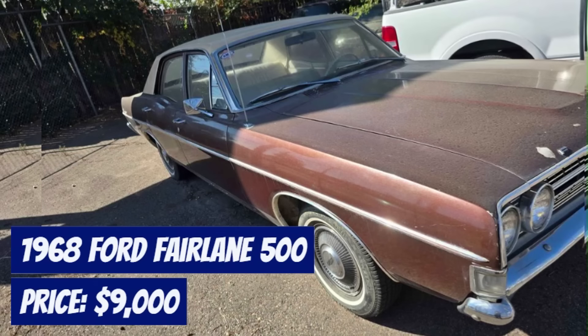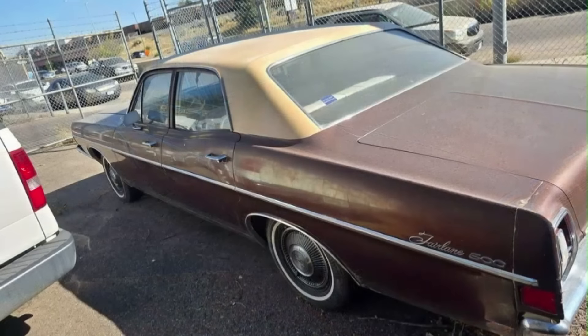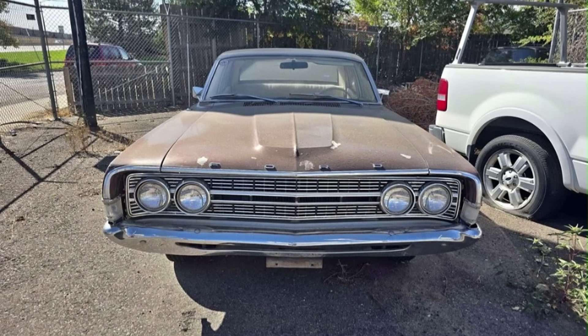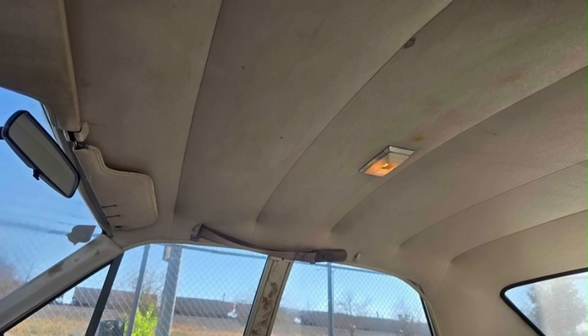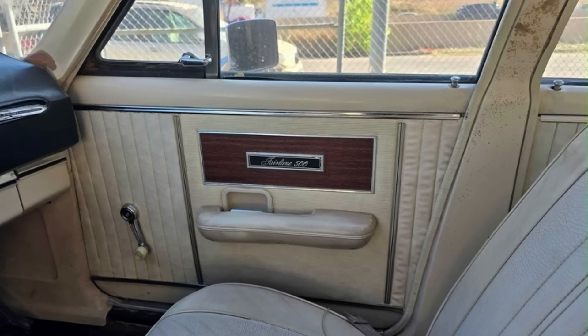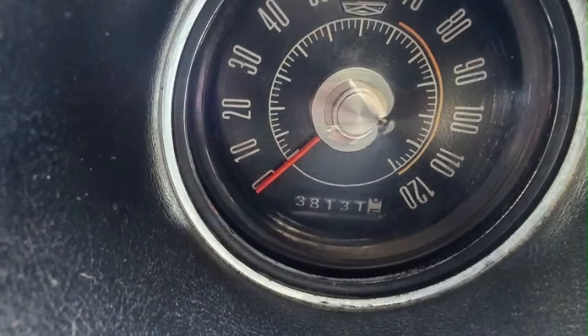Number 7: 1968 Ford Fairlane 500, available for $9,000, boasting less than 39,000 original miles. Finished in a classic brown exterior with an off-white interior, this vehicle combines vintage charm with modern reliability. Recent upgrades include a new alternator, water pump, voltage regulator, and starter, ensuring it runs and drives great. With only two previous owners, this Fairlane is well maintained and ready for a new home. Located in Englewood, Colorado, this classic car is perfect for enthusiasts seeking a reliable ride with timeless style. Don't miss out on this opportunity.